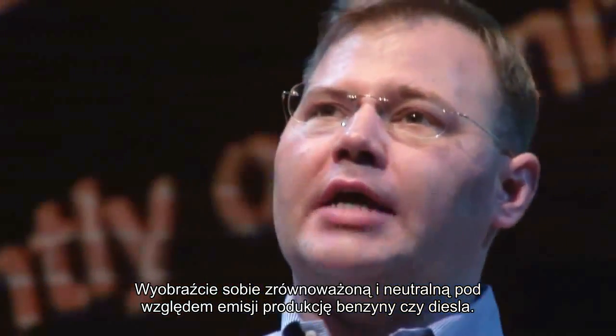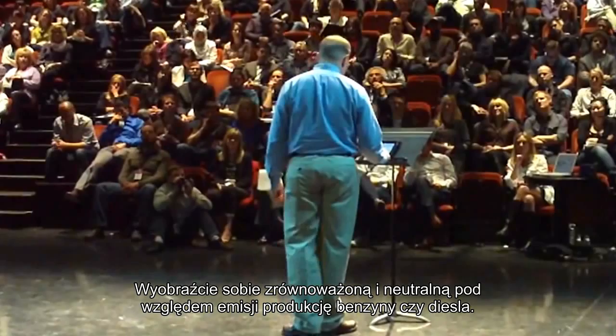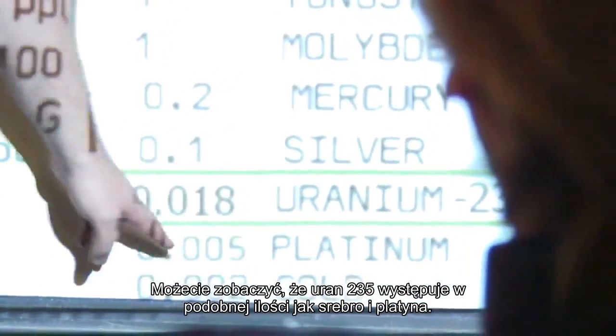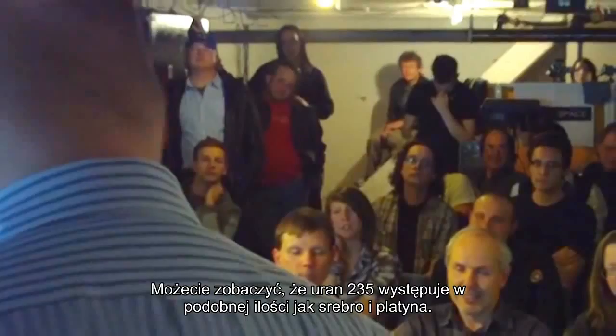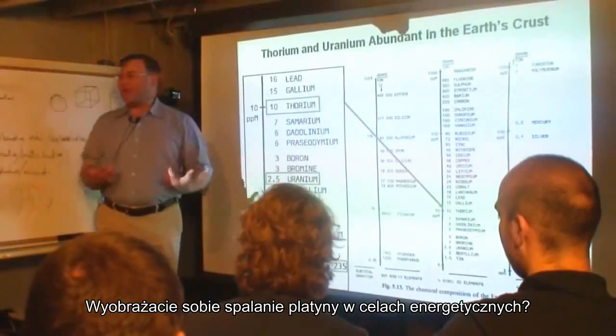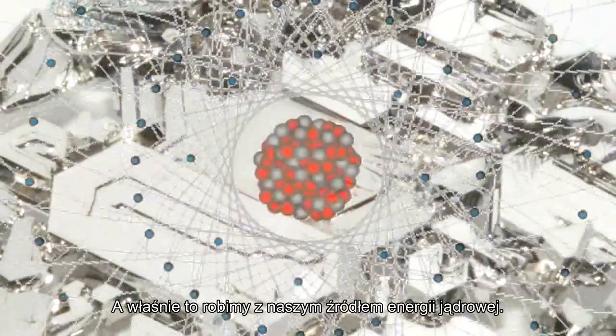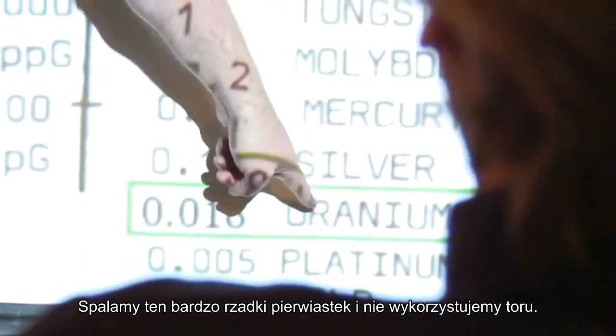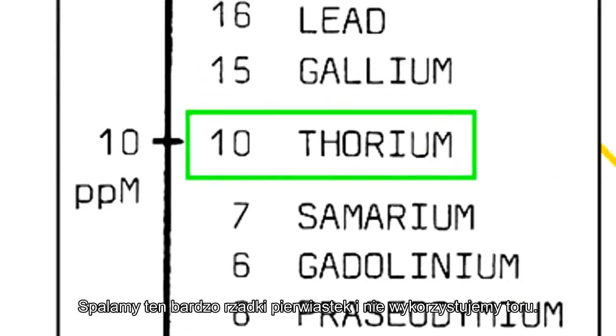Imagine carbon-neutral gasoline and diesel — sustainable and self-produced. You can see that uranium-235 is on par with silver and platinum. Can you imagine burning platinum for energy? And that's what we're doing with our nuclear energy sources today — we're burning this extremely rare stuff. And we're not burning thorium.